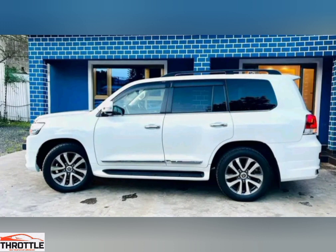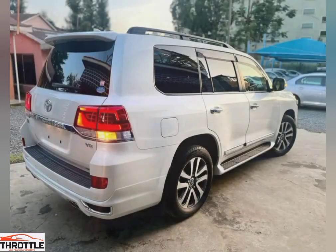The Land Cruiser ZX is built for adventure. Its advanced off-road capabilities and cutting-edge technology ensure that you conquer any obstacle in your path.